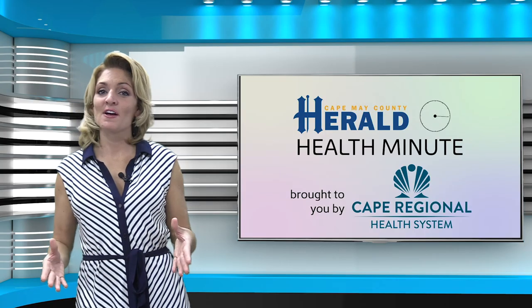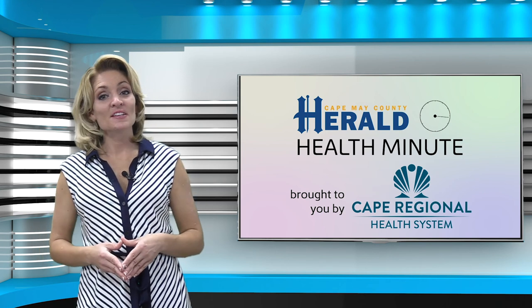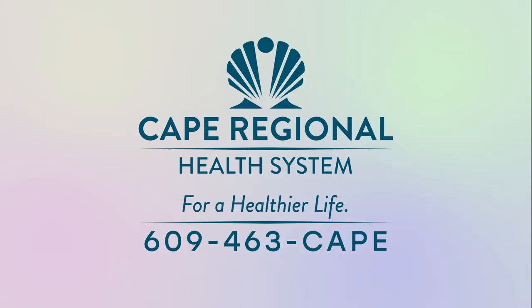For more Herald health and wellness reports, visit capemaycountyherald.com and click the lifestyle tab. This health video has been brought to you by the Cape Regional Health System. For information on services and for a healthier life, call 609-463-CAPE.